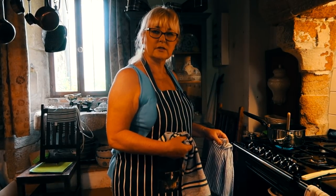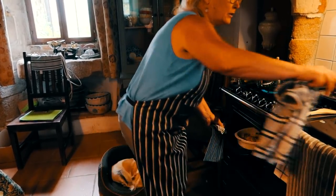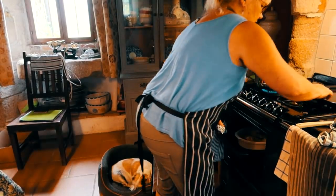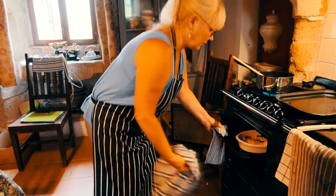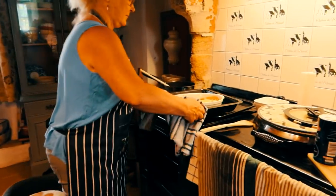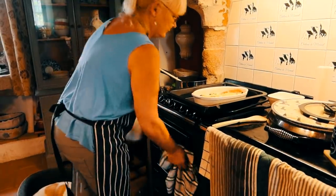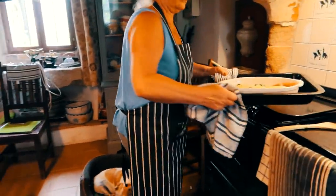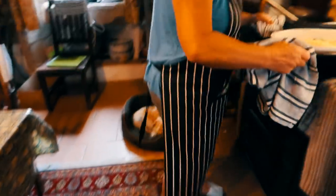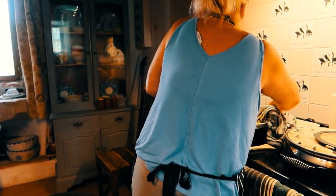I've just checked the florentine and it's done. I'm going to take it out from under the grill — be very careful, it's extremely hot. I'm also cooking a batch of strawberry jam at the same time, so I'm being ambidextrous today! There we go — looks lovely, doesn't it? Let's have a look at that.